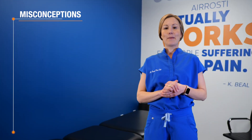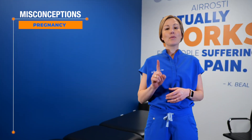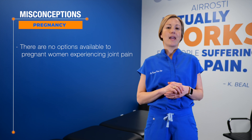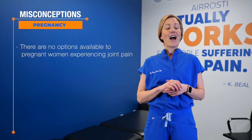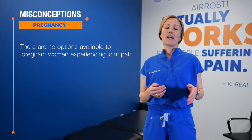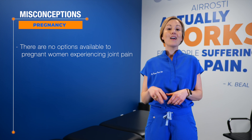Here are three misconceptions about pregnancy. Number one, a lot of people believe there are no options to relieve muscle and joint pain during pregnancy. Actually, there are plenty of options, lifestyle modifications and exercises to help relieve the pain.